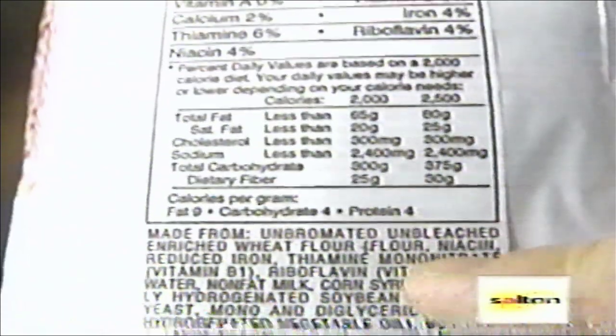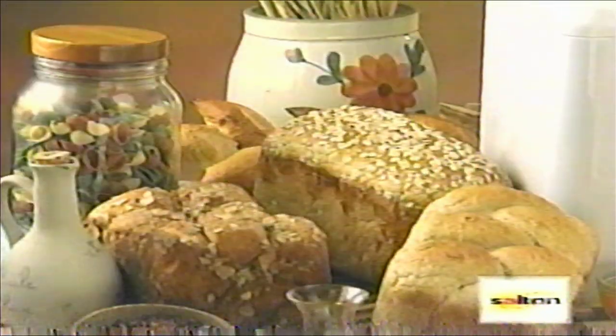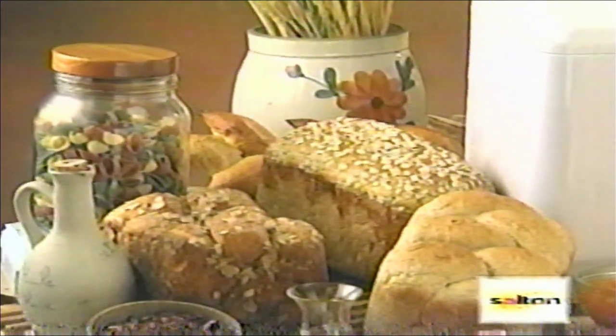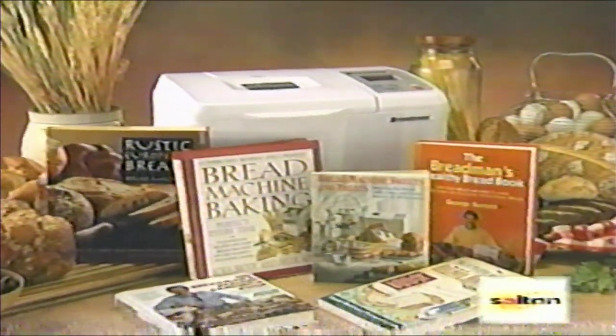When you read the labels of mass-produced bread, you will see that most bread flours are enriched in iron, thiamine, and riboflavin. The organic, whole-grain, unbleached, unbromated flours have all the vitamins, minerals, and fiber just as nature provided. The Breadman has been designed with special thought to the health conscious.